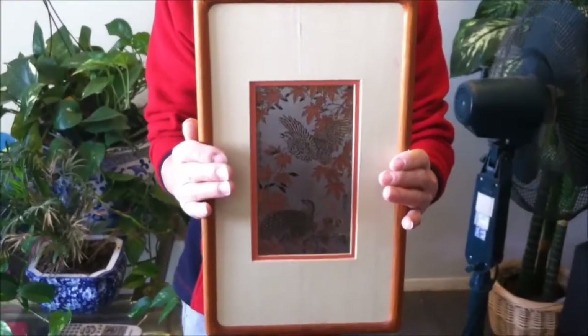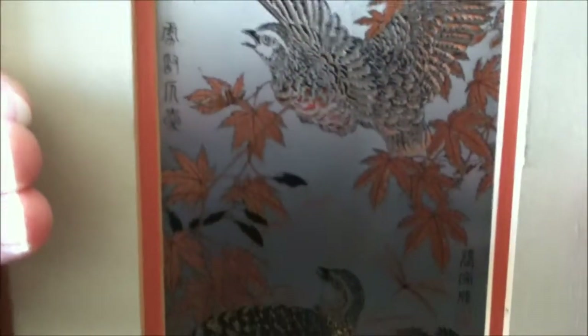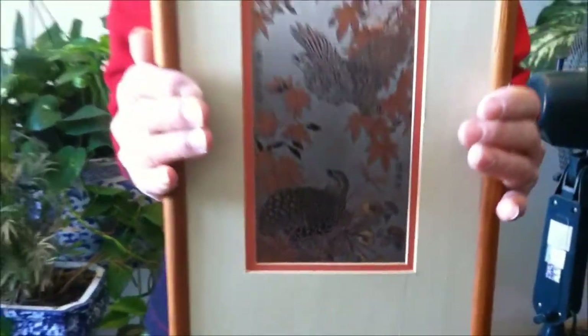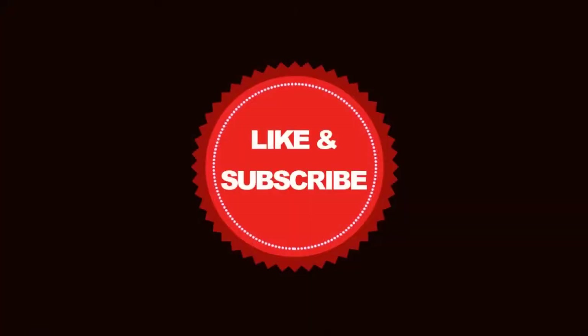Let's take one last look at it — my dad is holding it up. Thanks for watching, bye!